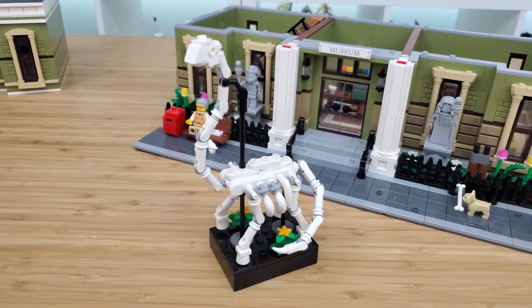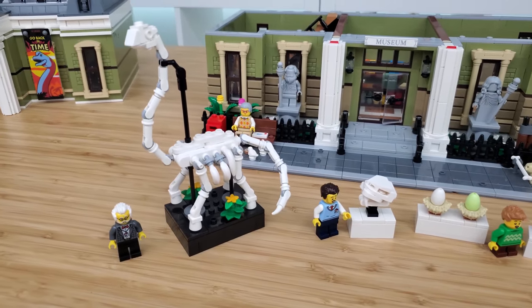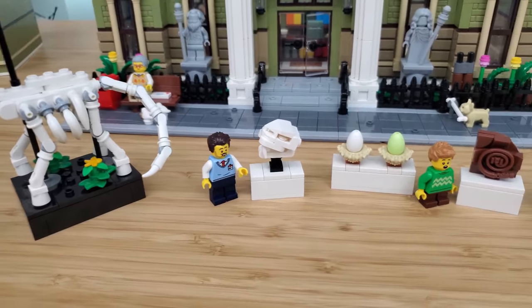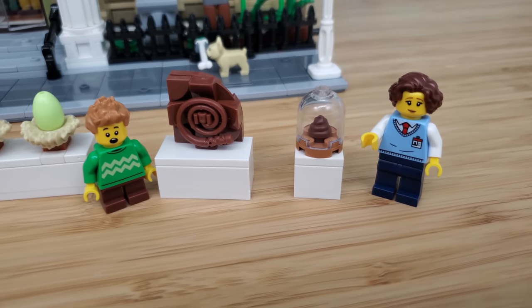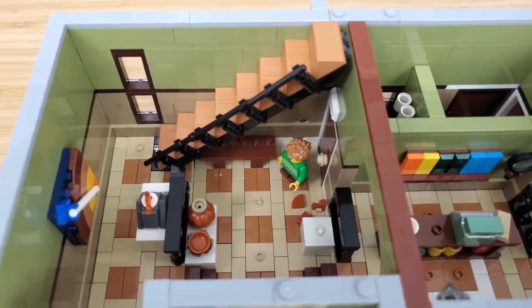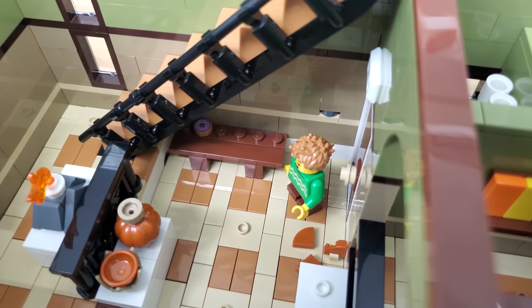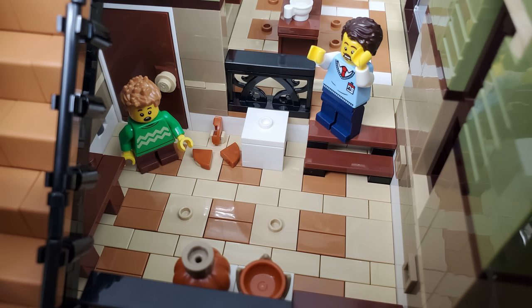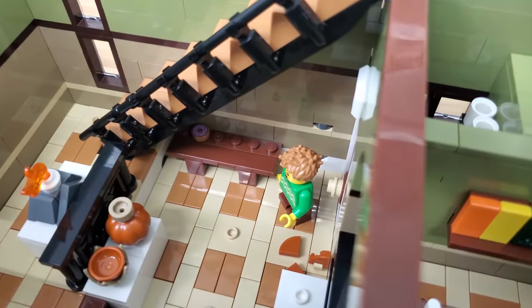Moving to the right, we step into the prehistoric exhibit. The main feature is this massive Brachiosaurus skeleton, which can easily be removed for a better look. Also in this wing are some dinosaur eggs, a saber-toothed tiger skull, and yes — some prehistoric poop on display. On the other side of the museum is some pottery on display, supposedly creations from the lady who lives upstairs in the Parisian modular, though it looks like someone accidentally knocked one over.